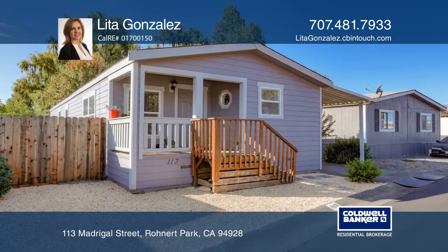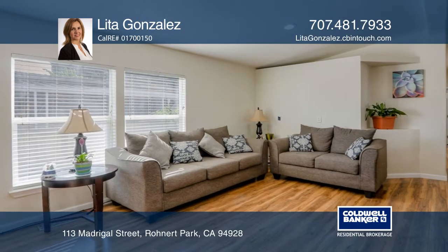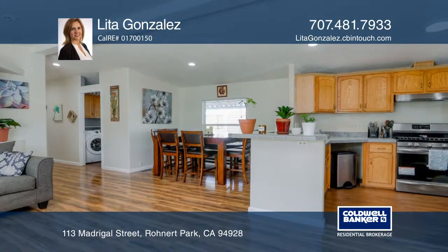This cute and newer 2003 manufactured home features three bedrooms, two bathrooms, sheetrocked walls, vaulted ceilings, laminate flooring, and recessed lighting.